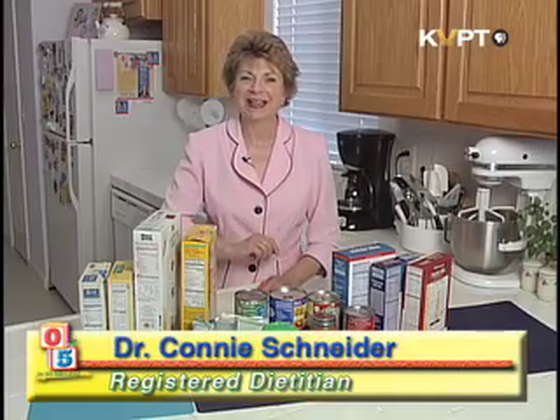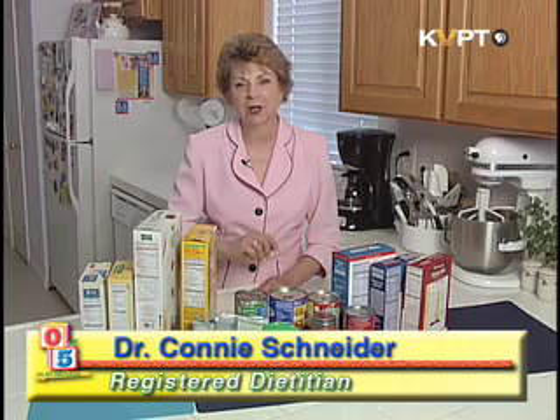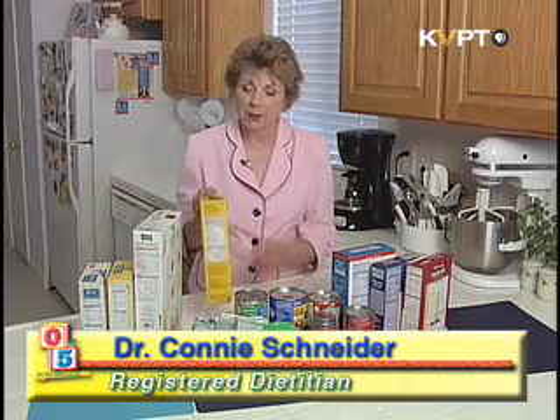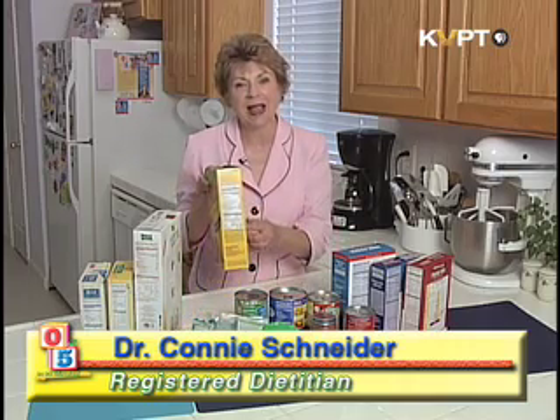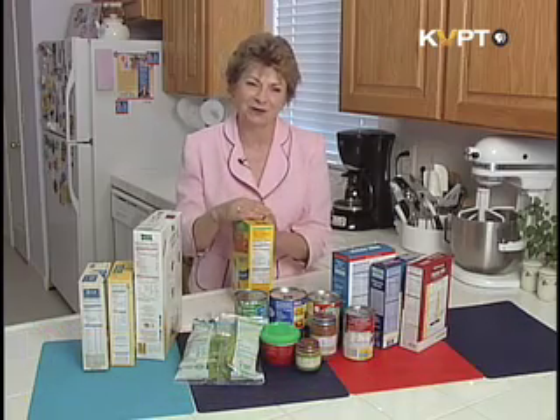Your child's body needs the right combination of nutrients to work properly and grow. Nutrition food labels are printed on the outside of packaged foods, and they are a handy tool to keep in mind when you go food shopping.